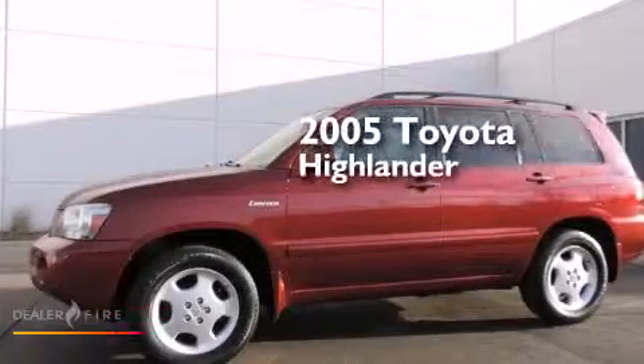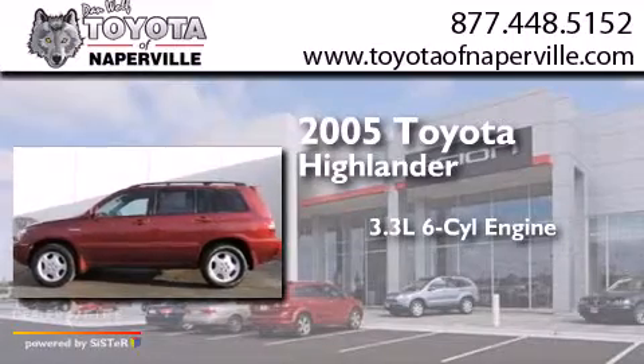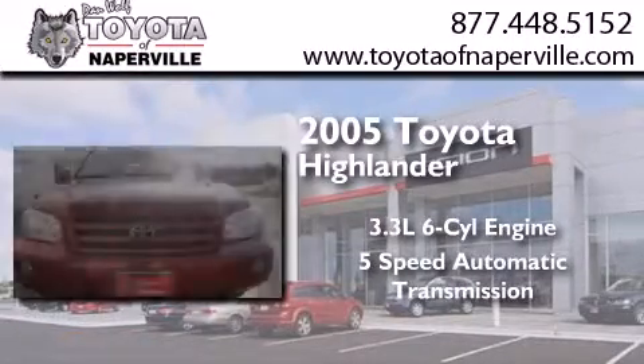This is a 2005 Toyota Highlander. It has a 3.3-liter, six-cylinder engine, a five-speed automatic transmission, and all-wheel drive.